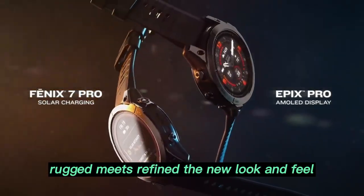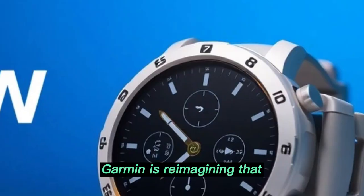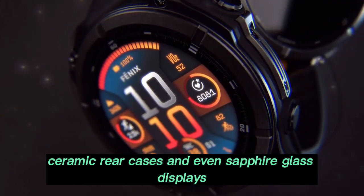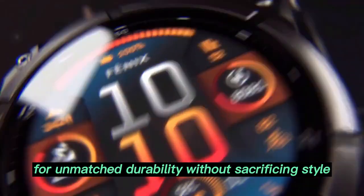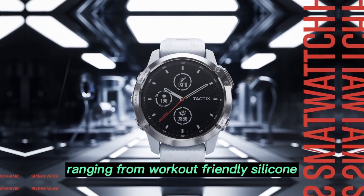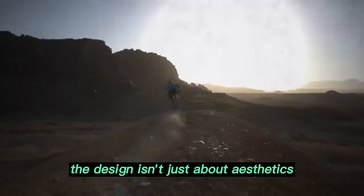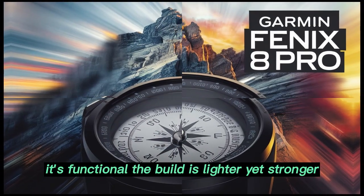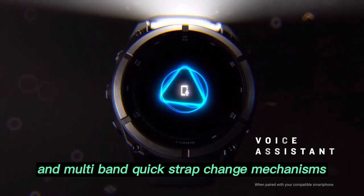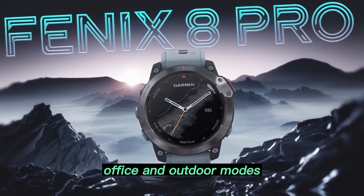Rugged meets refined in the new look and feel. In the past, rugged smartwatches were often bulky and utilitarian — Garmin is reimagining that. The Fenix 8 Pro is rumored to sport titanium bezels, ceramic rear cases, and even sapphire glass displays for unmatched durability without sacrificing style. Strap options are now vast, ranging from workout-friendly silicone to executive-grade leather and even breathable woven fabrics. The design isn't just about aesthetics — it's functional. The build is lighter yet stronger, allowing extended wear comfort. Customizable watch faces, dynamic UI themes, and multiband quick-strap change mechanisms mean users can effortlessly switch between gym, office, and outdoor modes.